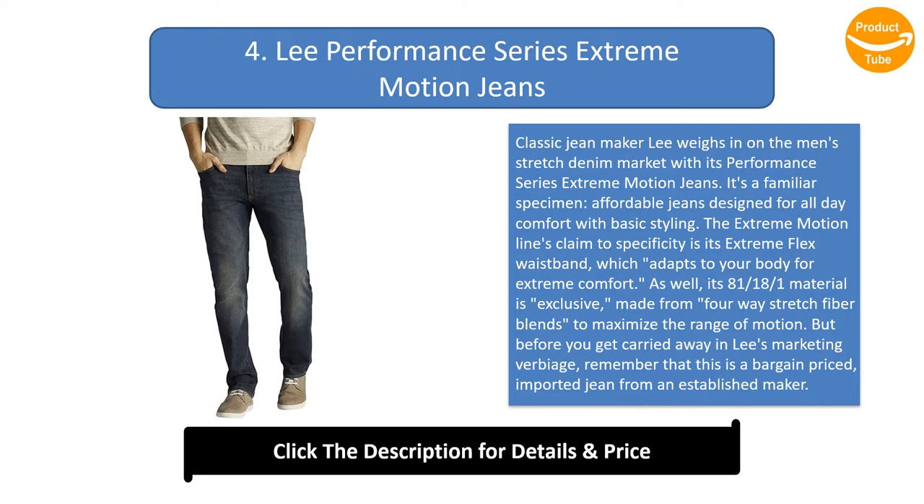Construction and sizing consistency can be problems — extreme motion jeans can be built virtually anywhere in the world, yielding mixed results. Some reviewers find the jeans startlingly fragile, and others report multiple shipping cycles to get their size right.